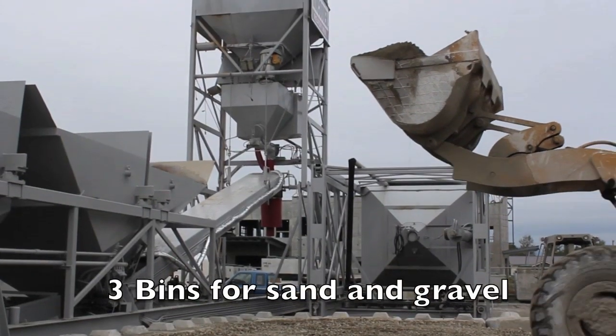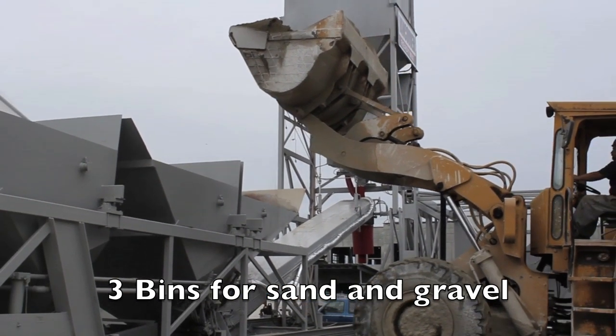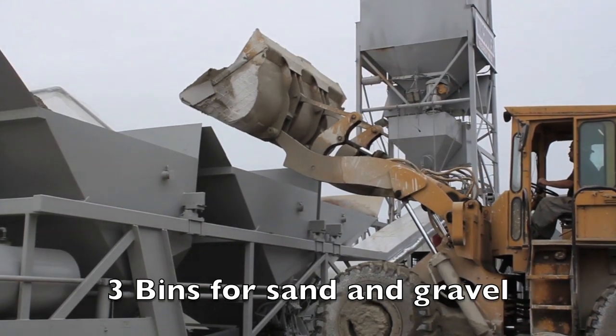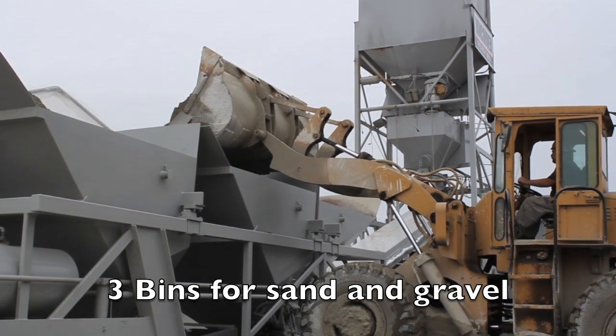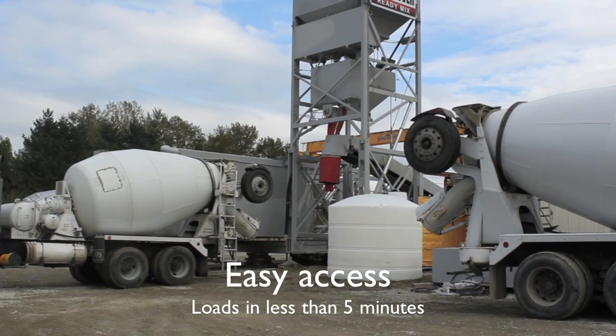Vancouver ReadyMix Mobile Batch Plant has three bins which are typically used for sand and two different sizes of gravel, such as 3/8 and 3/4 inch. We have two ReadyMix trucks, and on really high-volume days of over 500 meters, we bring in a third truck.